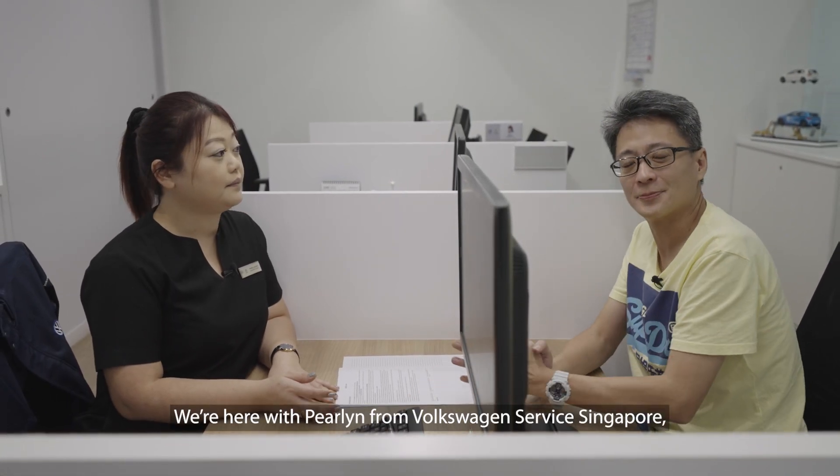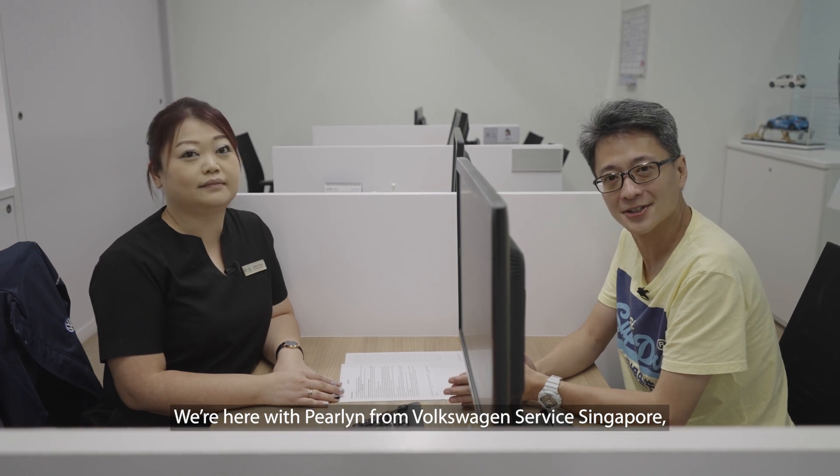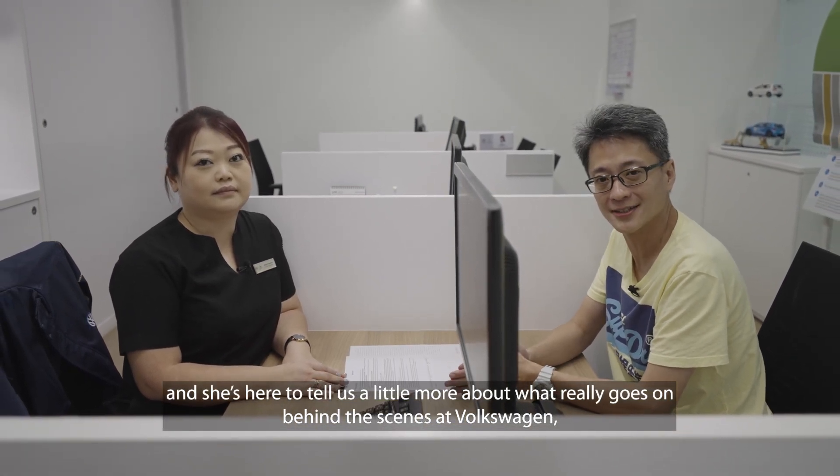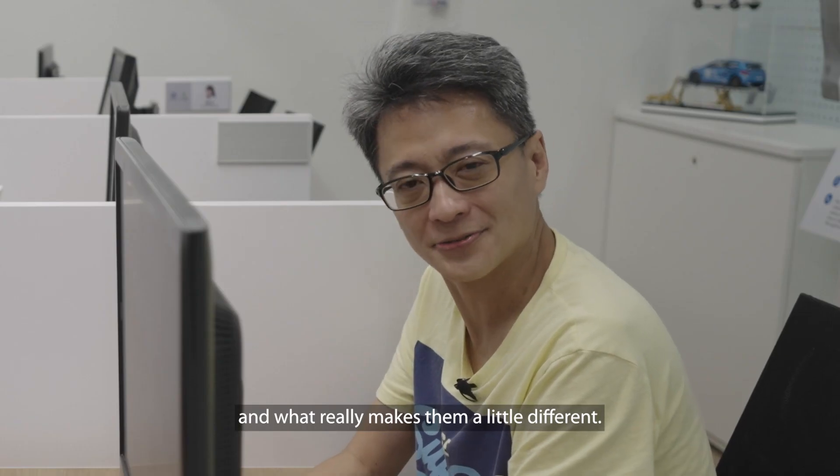We're here with Perlin from Volkswagen Service Centre Singapore, and she's here to tell us a little more about what really goes on behind the scenes at Volkswagen and what really makes them a little different.